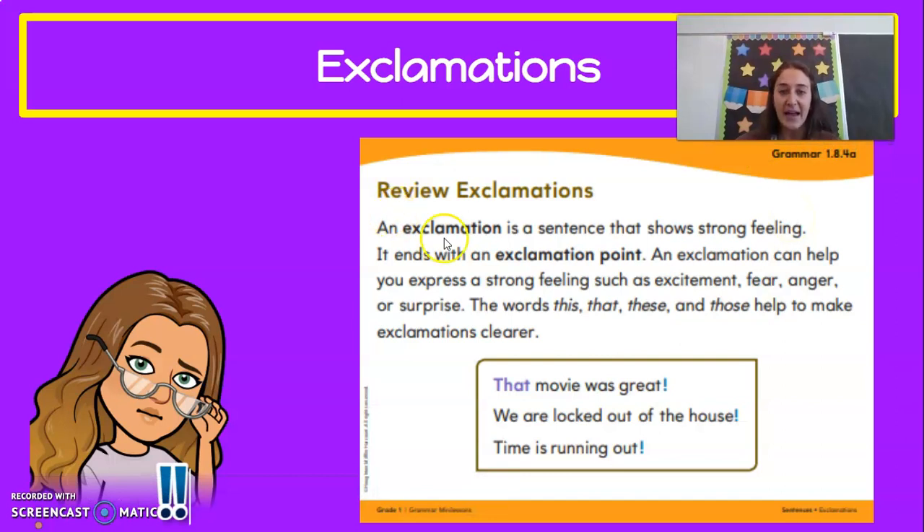An exclamation is a sentence that shows strong feeling, and it ends with an exclamation point. An exclamation can help you express a strong feeling such as excitement, fear, anger, or surprise. The words this, that, these, and those help to make exclamations clearer.